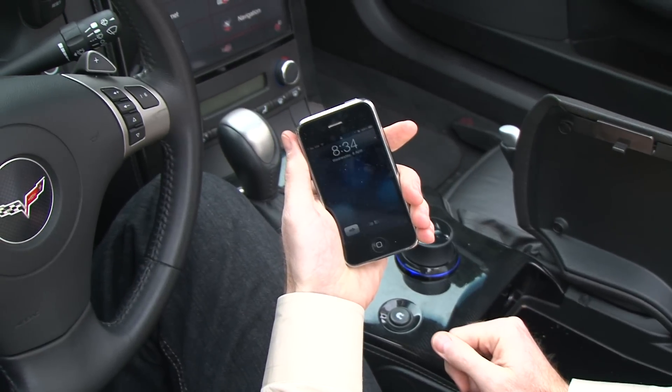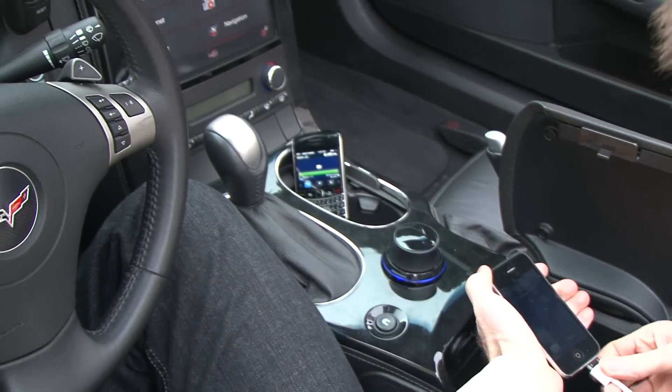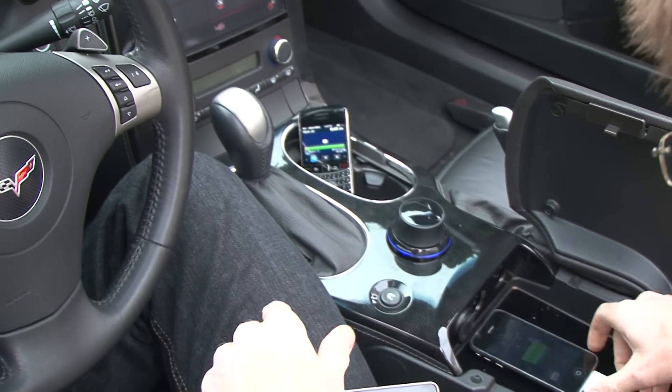If you plug in an iPhone, you can control it using the multimedia console in the middle here, instead of the iPhone's own controls.